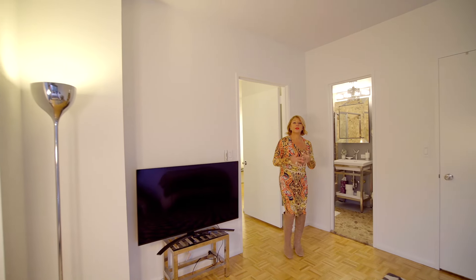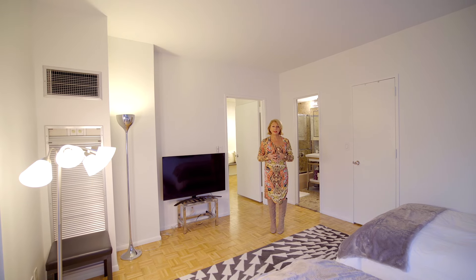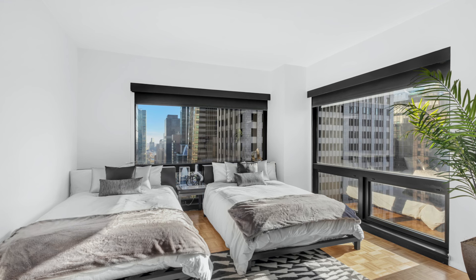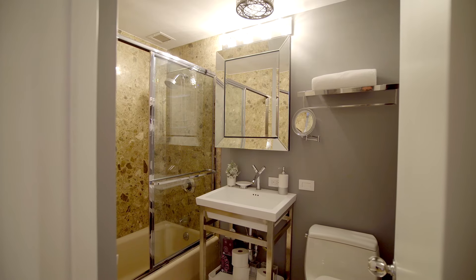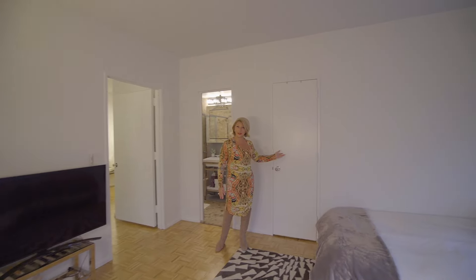The B line is one of the most desirable lines at 721 Fifth. The reason being that we are a corner apartment. Now look at the size of this second bedroom — this is not even the primary — and you have an ensuite bathroom and a humongous walk-in closet.